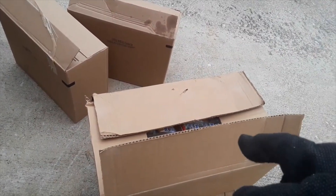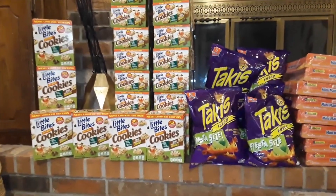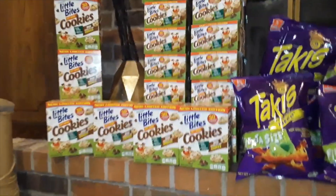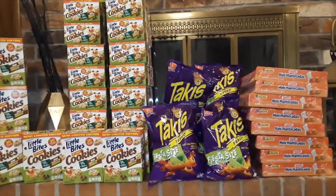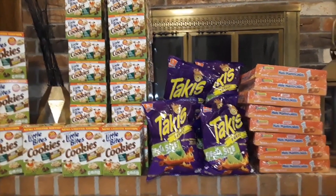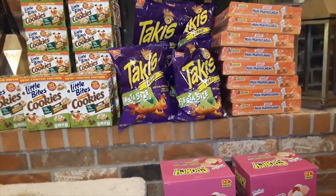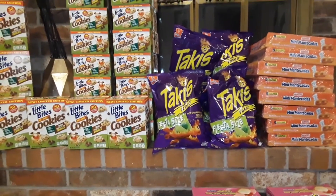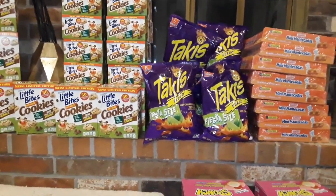Alright guys, we are back with another video. We're in a different location today — this is taking you back to the old school beginning videos we did where all our stuff was always laid on our fireplace mantle. Let's just hop right into it. You guys already saw the dive that we did at this location — this was at Dollar General.